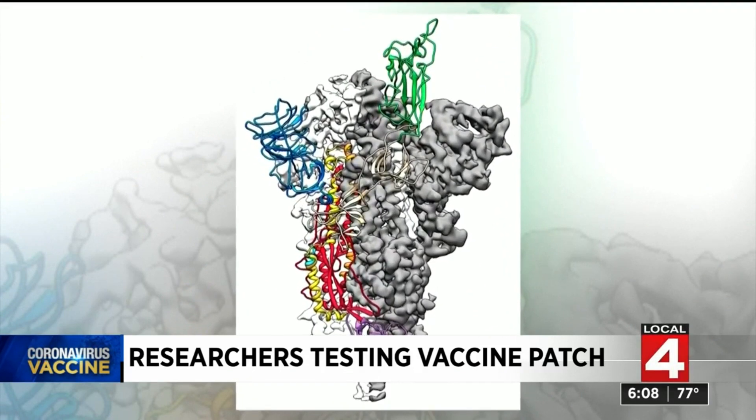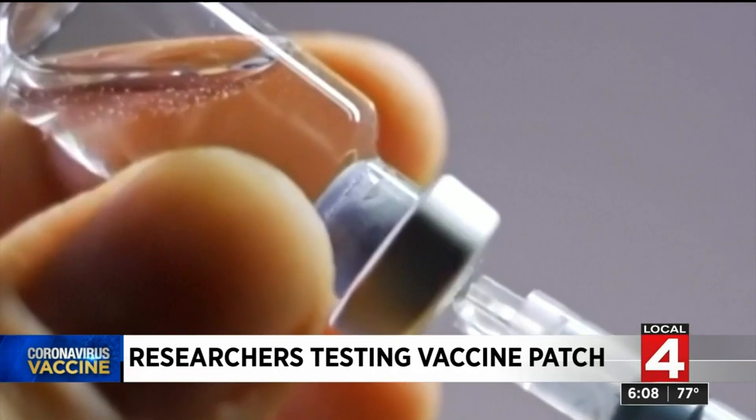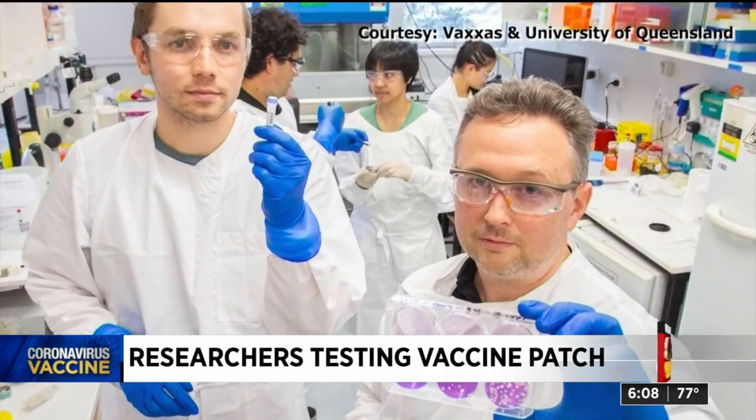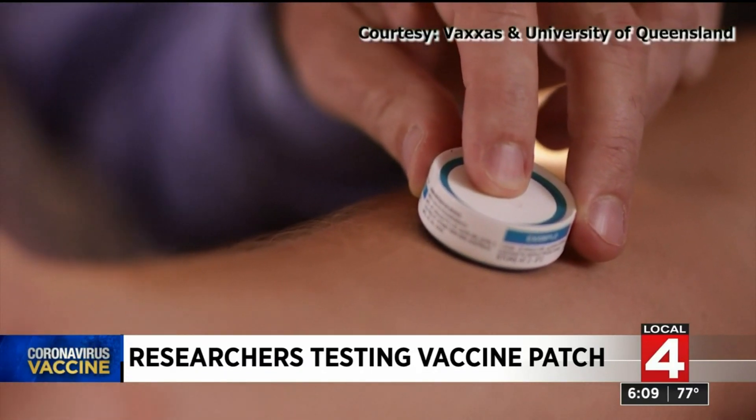That stabilized spike protein still serves as the basis for all three vaccines authorized for distribution in the U.S. A relatively small percentage of the global population has been vaccinated, with some estimates that people in certain countries may not be vaccinated until 2022 or 2023. Early research shows this patch can be kept at nearly room temperature for about a month, which would open up more distribution opportunities.